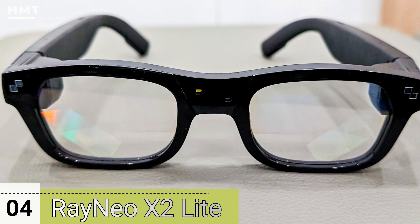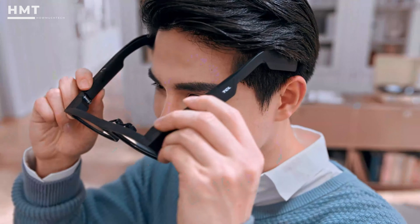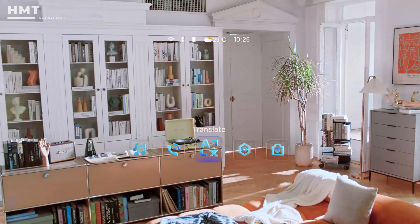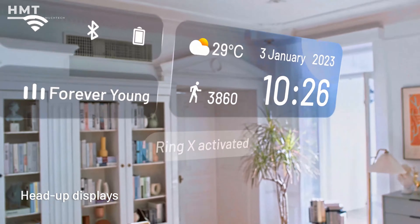Number 4: Rayneo X2 Lite. The X2 is Rayneo's line of standalone AR glasses, and they use a completely self-contained mobile platform developed by the company and based on Android 12. This means you can use the glasses on their own, without plugging them into a phone or another device.